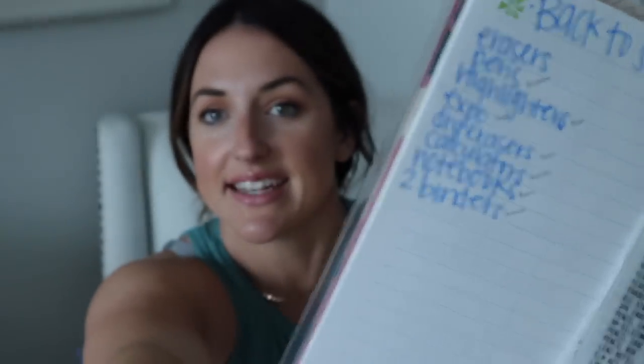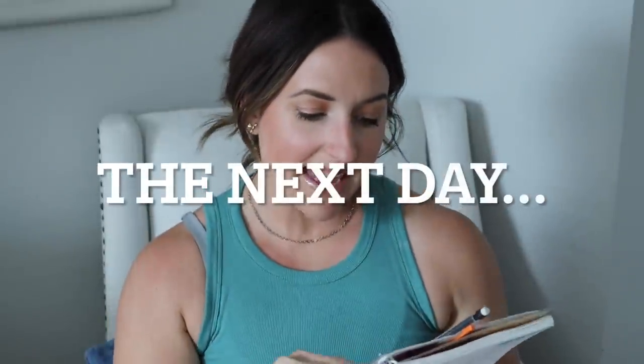We got back from Walmart — here's my list, make your list! We did get a few non-school things like dog food and a new hamper for our travel trailer, but the rest was school supplies. We spent around $150 on school supplies at Walmart, which is really good for four kids — about $35 to $37 per kid.